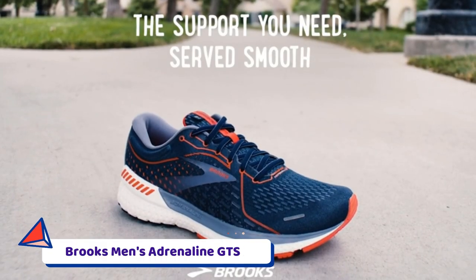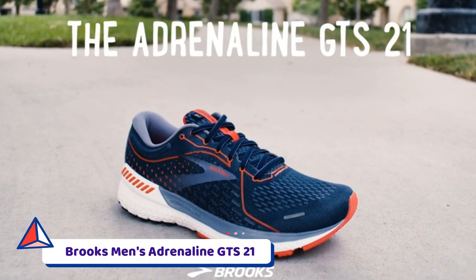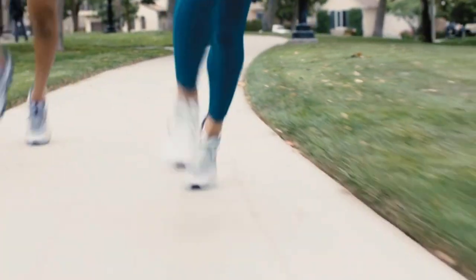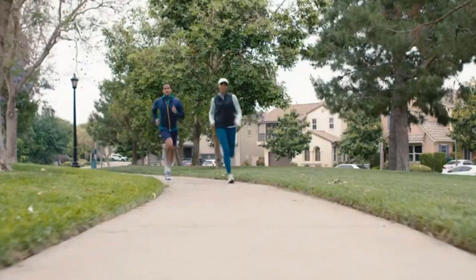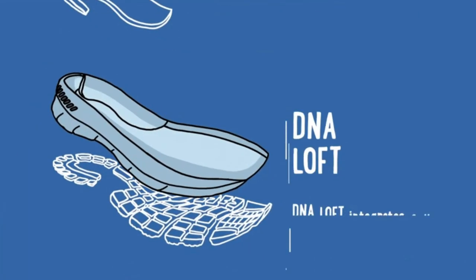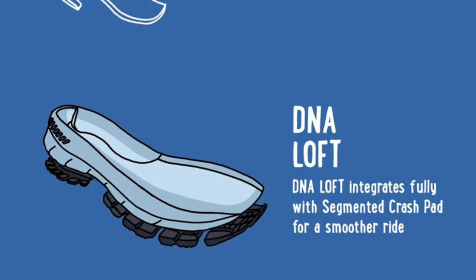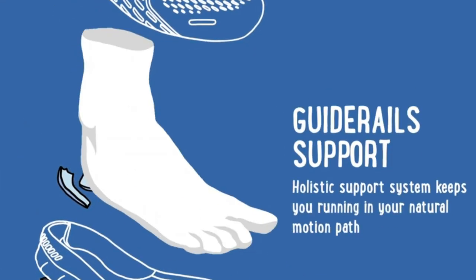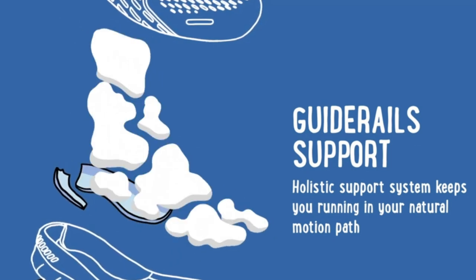Number 1: Brooks Men's Adrenaline GTS 21. The Adrenaline GTS is Brooks's well-loved stability shoe that has a lighter, less intrusive guide rail system, rather than a medial post, to provide support. The 21st version has that same design, which places material along the edges of the sole to keep your feet in alignment.